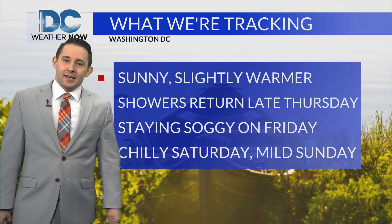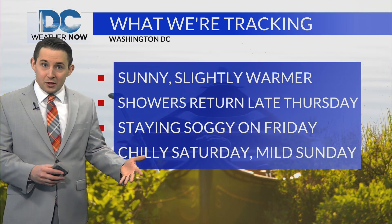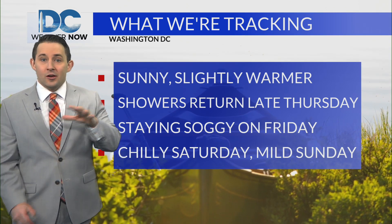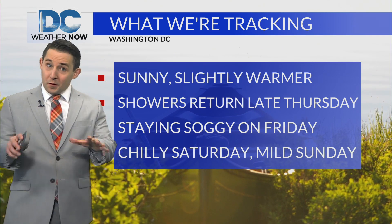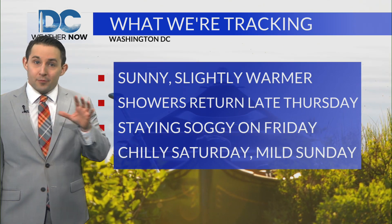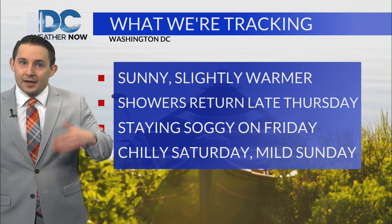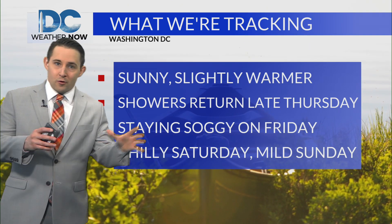Sunny skies and slightly warmer conditions here today. We'll see the same tomorrow, but then clouds start to roll in Wednesday night going into the day on Thursday as our next storm system arrives, with a few rain showers likely by the afternoon and evening on Thursday, primarily across the mountains to start.